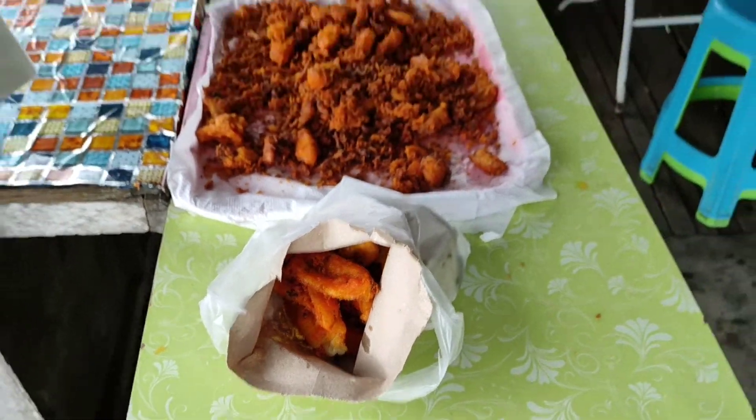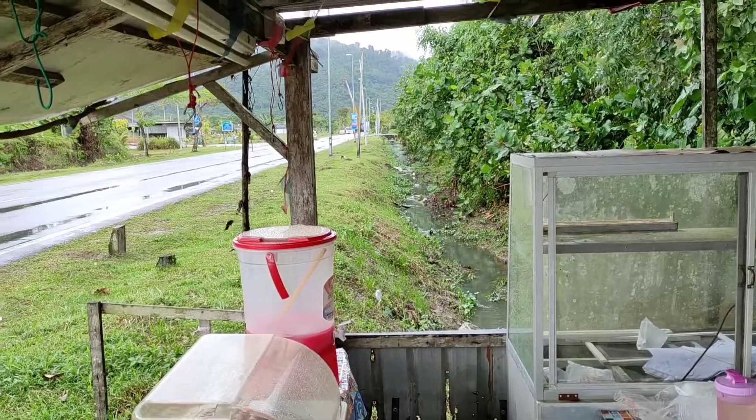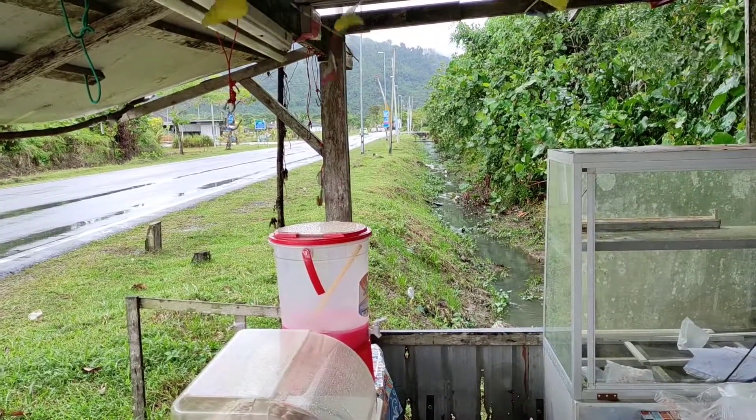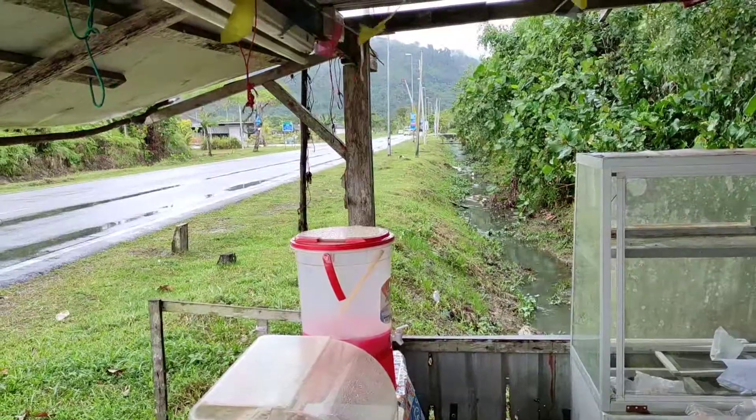Well folks, I'm gonna enjoy my pisang kapok goreng. Stay tuned for a lot more fruit videos from Borneo, the most fruit-rich place in the world, and of course don't forget to like, share, comment and subscribe.